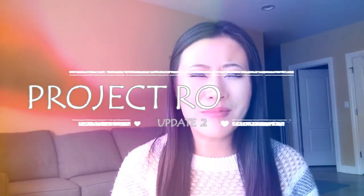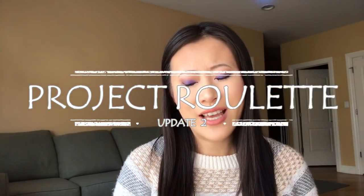Hi guys! Today I have my Project Pan Roulette update for you. I know my voice sounds terrible — I'm taking the day off of work actually. Me and my daughter are both pretty sick, but I had such a good makeup day. This eye look I really, really enjoyed, and I'm just not wasting it. I have to film, so hopefully you guys are okay with it.